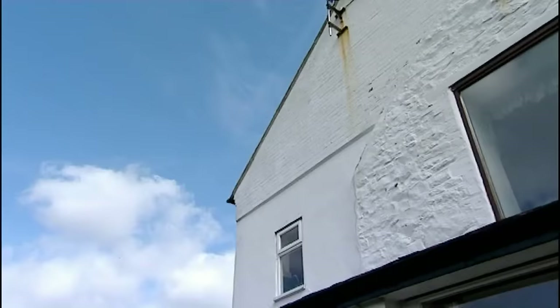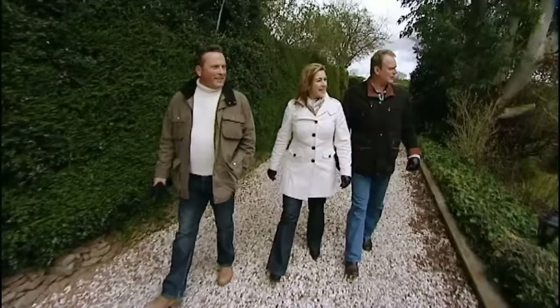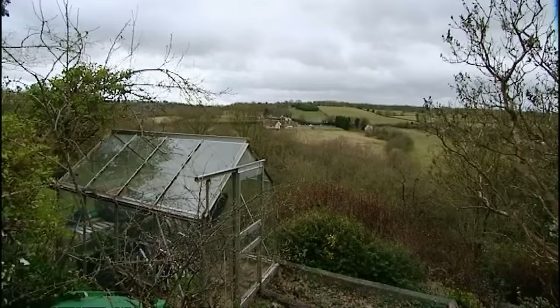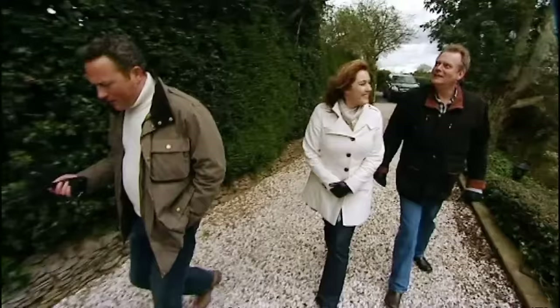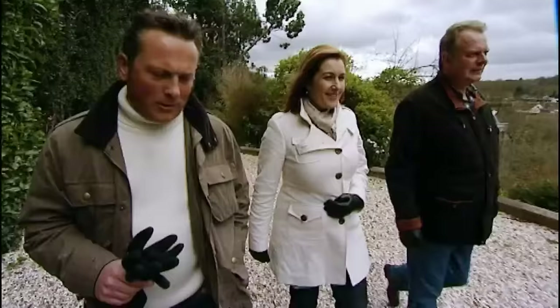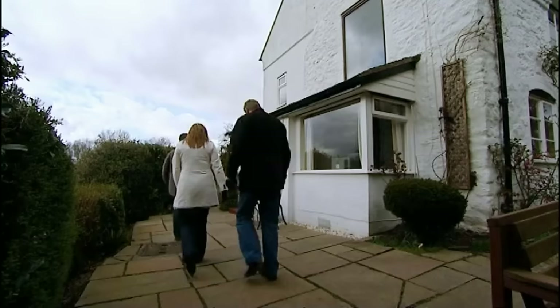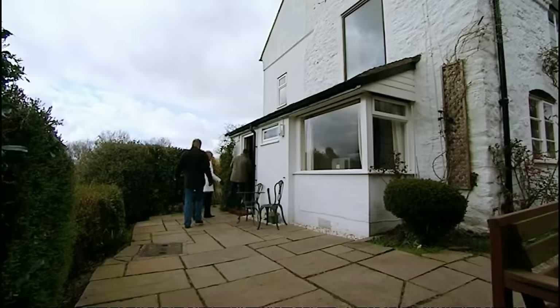Situated in rolling countryside on the edge of the Wyre Forest, this four-bed detached character cottage dates back to the 1800s but has recently undergone a facelift. The approach down a long gravel drive is secluded, the property nestled in a little dell. David approves of the view: 'That's what I call a view.' But will the smaller dimensions inside be quite so impressive?